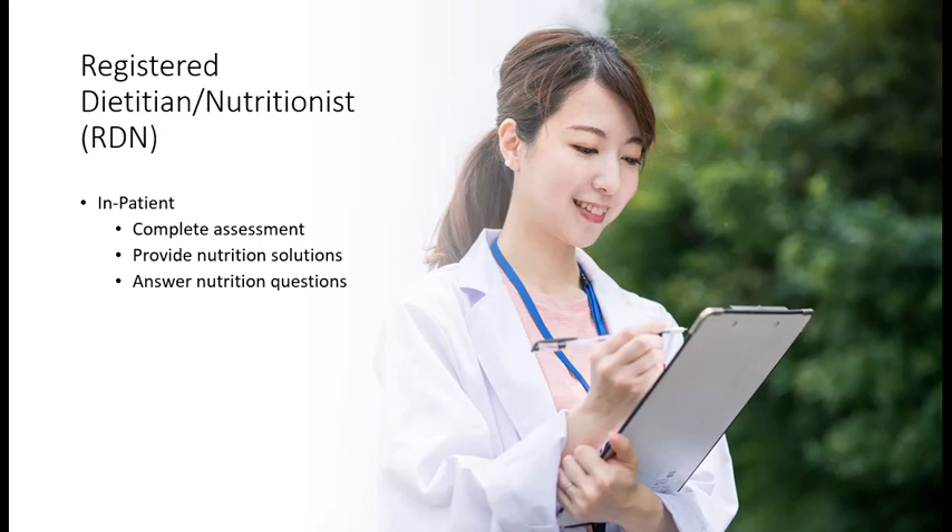One of the biggest misconceptions about dietitians is that their primary function is to make meal plans. The truth is that almost never happens in hospitals or long-term care. Their roles vary depending on the situation. In a hospital or nursing home, the registered dietitian completes a full assessment to determine nutrition barriers and provide solutions based on what the patient was admitted to the hospital with.